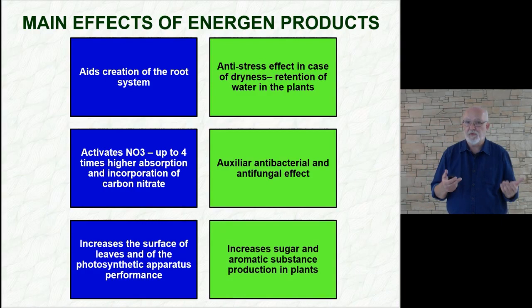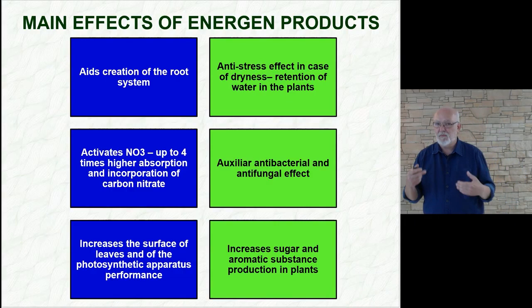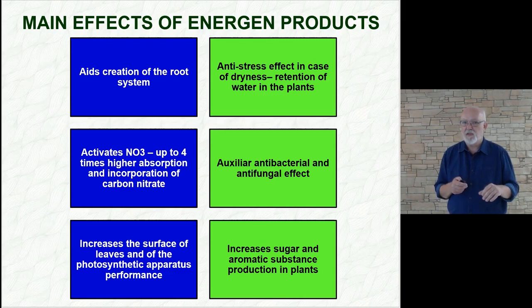As for the fifth point, each stimulation complex must also stimulate — that means acceleration of growth, increase of the leaf area, and general stimulation effect. And the final point is increased production of sugars and aromatic substances in plants, which is interesting for sugar beets, vines, strawberries, and similar crops. All fruits and vegetables become more aromatic. There is a very interesting commercial effect, and when our clients are happy, so are we.